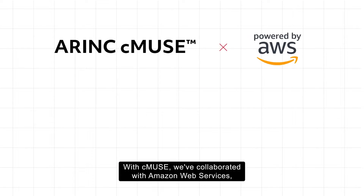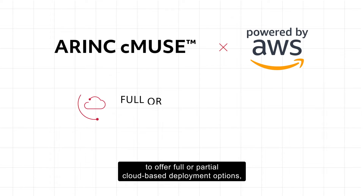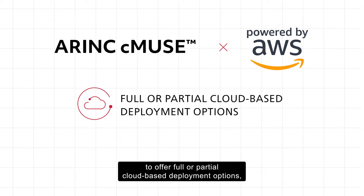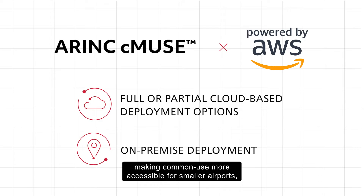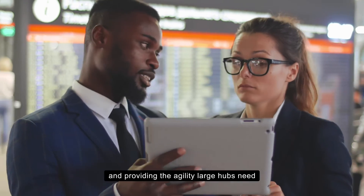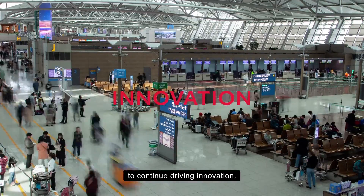With CMEWS, we've collaborated with Amazon Web Services, a global leader in cloud technologies, to offer full or partial cloud-based deployment options in addition to on-premise deployment, making common use more accessible for smaller airports and providing the agility large hubs need to continue driving innovation.